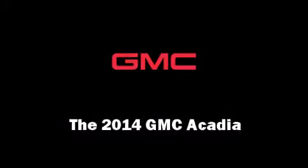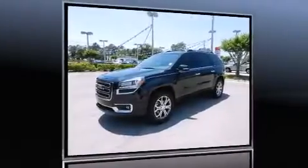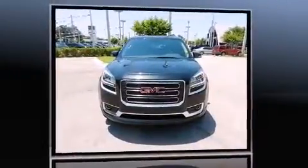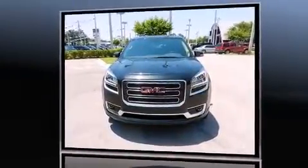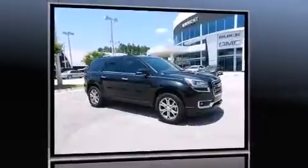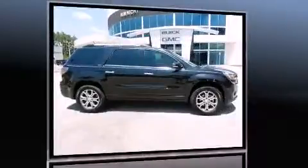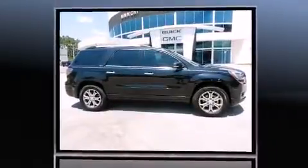Take command of the road in the 2014 GMC Acadia. A 3.6-liter V6 engine pairs with a sophisticated six-speed automatic transmission, and for added security, dynamic stability control supplements the drivetrain.